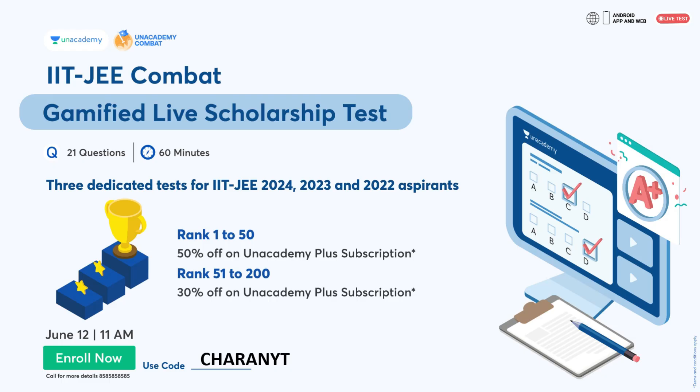AnAcademy, which is India's biggest online learning platform, is coming up with the AnAcademy Comeback, mainly for JEE. It's a dedicated gamified live scholarship test where you will have 60 minutes to attempt 21 questions. There are three dedicated tests for JEE 2024, 2023, and 2022 aspirants. For rank 1 to 50 you'll get 50 percent off on AnAcademy Plus subscriptions, and 30 percent off if you rank between 51 to 200. You can give this exam both in-app and on web — it's a live test on June 12th at 11 AM.